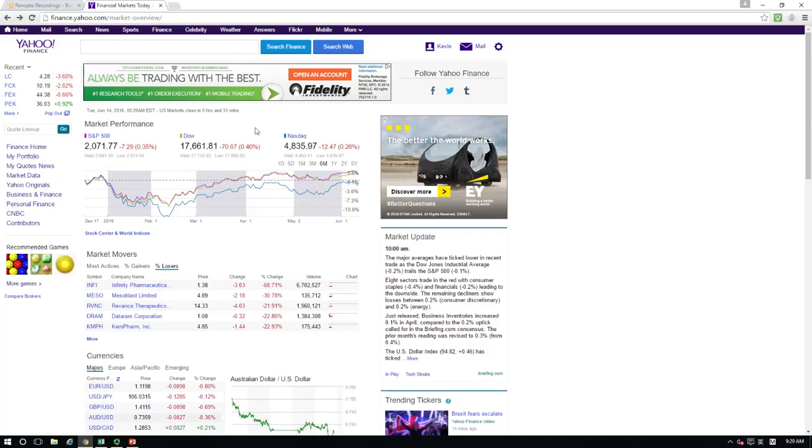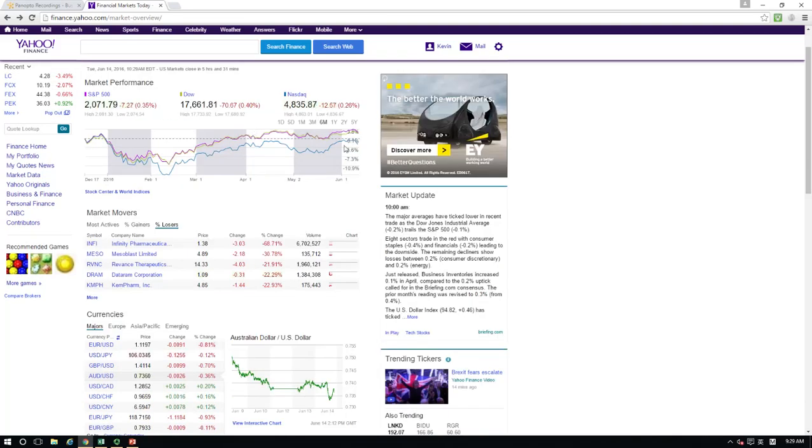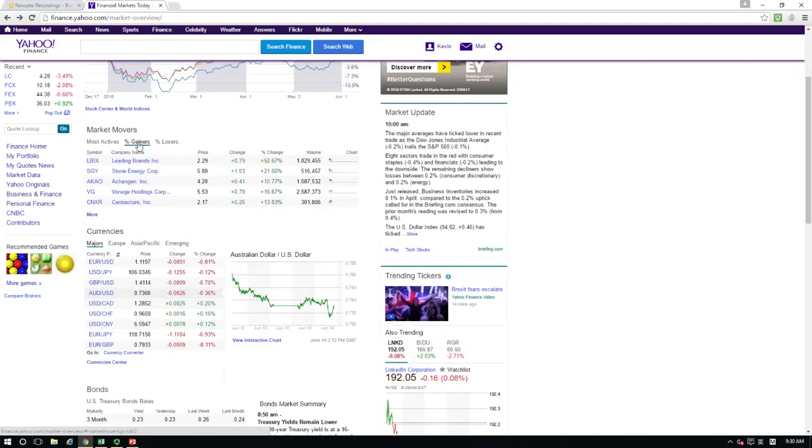I just opened a web page on Yahoo Finance. It shows a lot of information about what's going on in capital markets, including stocks, bonds, and other financial instruments. Here I click on the percentage gainers of the stock market, and as you see, this Leading Brands Inc. company had returned more than 50% for just today — today is July 14th of year 2016. So if you have $1,000 invested in this stock, today you already made more than $500.